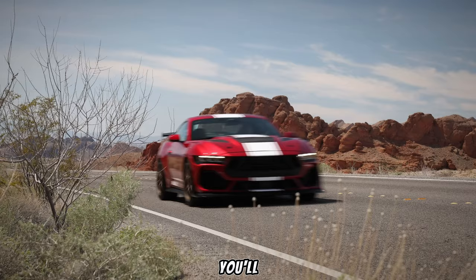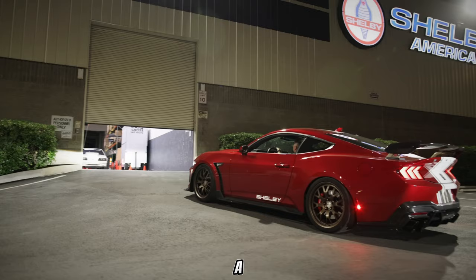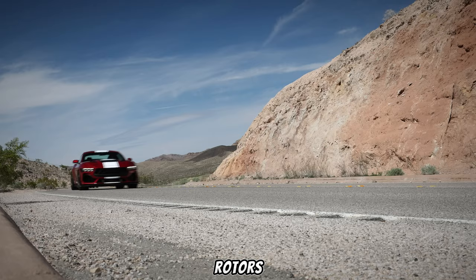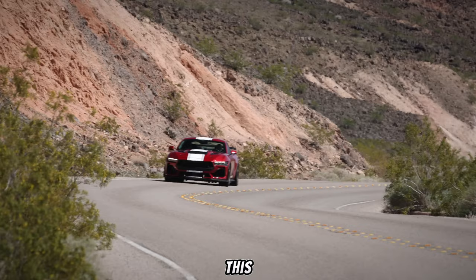Speaking of stopping, you'll need some serious anchors to haul this beast in. The Super Snake boasts a monstrous Brembo braking system with massive calipers and heat-resistant rotors. These ensure fade-free braking performance, no matter how hard you push this car on the track.